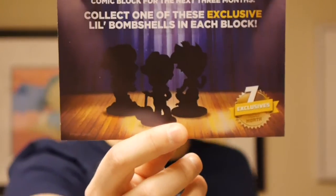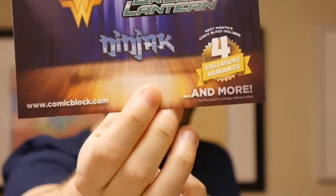That's everything in the box. This comic box has been pretty decent — you got a bunch of exclusive comics. The t-shirt was decent; the fact that it was a Harbinger t-shirt and not some Marvel or DC thing makes me really really happy. The mug is fine. The lanyard I can do without, and the print I can do without. Next month they've got seven exclusives. The Gotham City Sirens are taking over Comic Block for the next three months — collect one of these exclusive little Bombshells in each. There's also something from Wonder Woman, Green Lantern, and Ninjak. It looks like four exclusive variants plus three more exclusives on top of that — a pretty packed box.